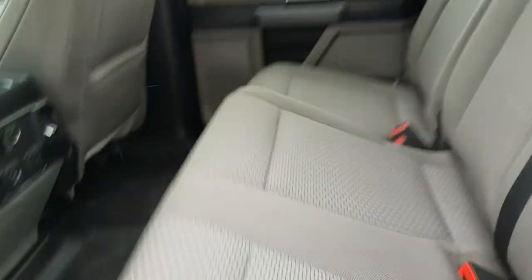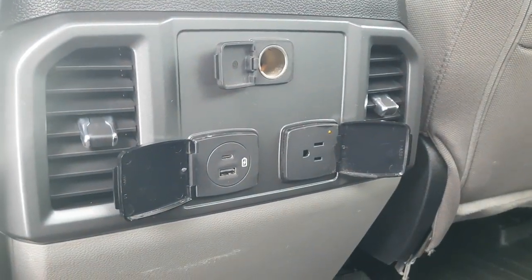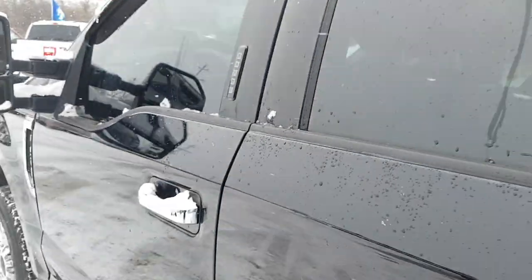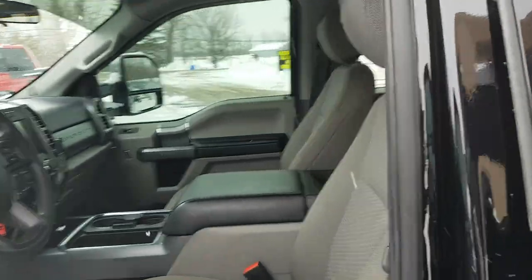You have storage under here that also folds down flat if you'd rather have it flat — both of these sides fold up. For the rear passengers, you have a 12-volt, three-prong outlet, and USB-A and USB-C as well, plus plenty of storage in the door.